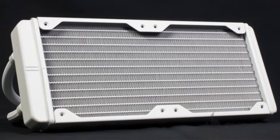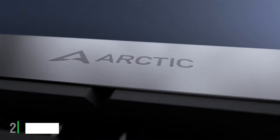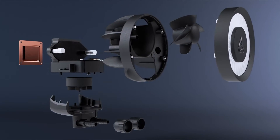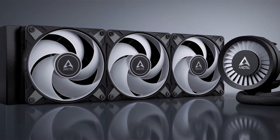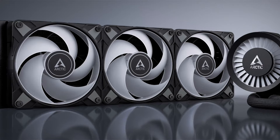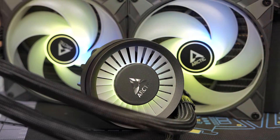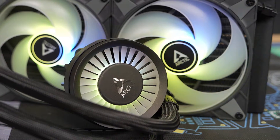At number two we have the Arctic Liquid Freezer 3 360, a powerhouse in the realm of CPU cooling. This model features a massive 360mm radiator backed by the 3P series fans, which are optimized for high static pressure to ensure excellent heat dissipation. The Arctic Liquid Freezer 3 360 stands out for its low noise levels, making it ideal for users who prefer a quiet working environment. The design is both functional and minimalistic, focusing on performance over flashy aesthetics. The build quality is robust, with a fully sealed water loop that promises durability and leak-proof operation.